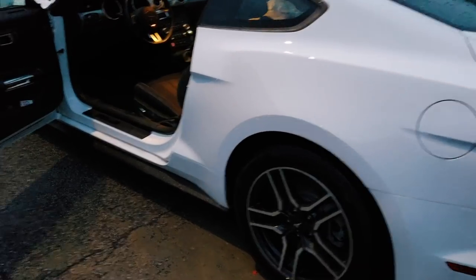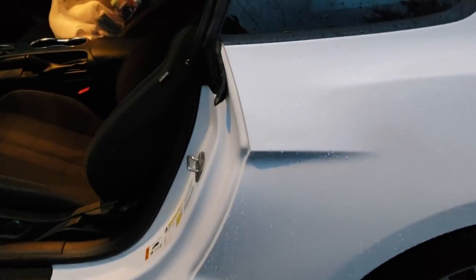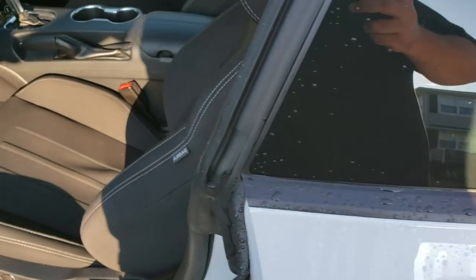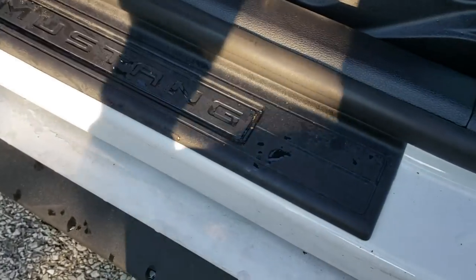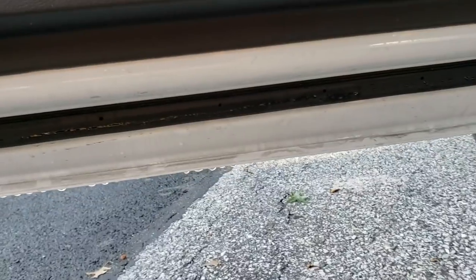So we just had heavy rain for the last couple hours — summer thunderstorms. And something I noticed that really bothers me: it happens every time it rains or I wash the car. This water — I don't know where it's coming from. Every time it rains, I'm getting water on the door sill.